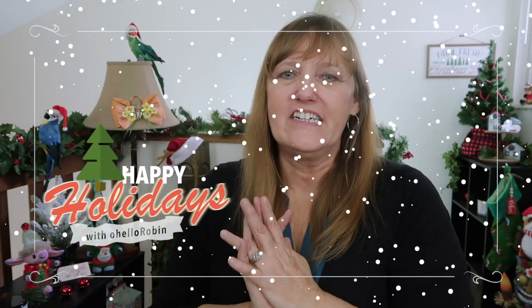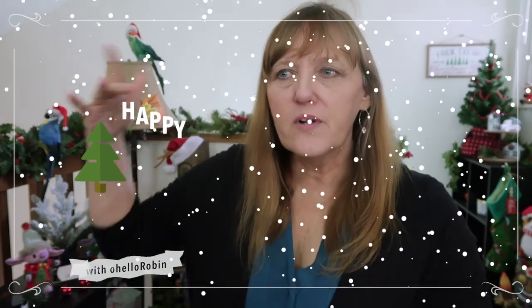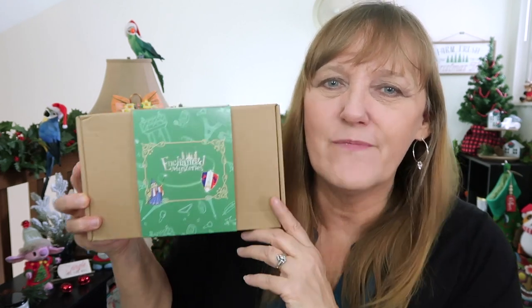Happy Holidays! Hello everyone, it's Robin here. Are you ready to travel to some far-off places? How about a place called Paris? I am so excited because today I have an unboxing from Enchanted Mysteries and it comes straight from Disneyland Paris — and it is Disney pins!